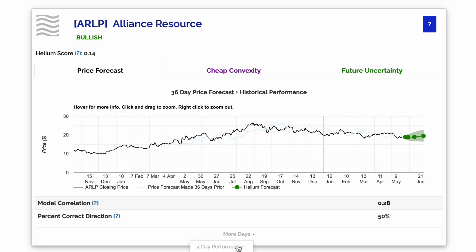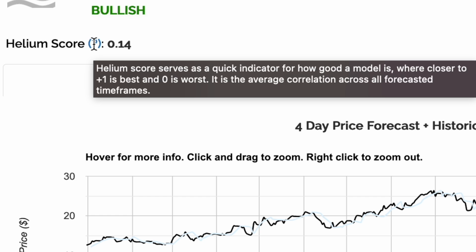If predictions over different time frames are giving us different correlation values, what are we to make of this? The Helium score takes the average model correlation across all the prediction time frames, making it a more robust measure of Helium's prediction performance.